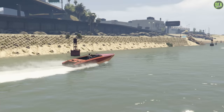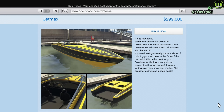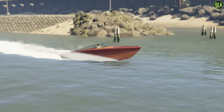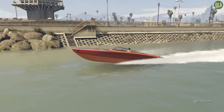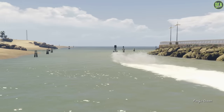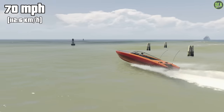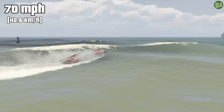Next up at number 4, we have the Shih Tzu Jet Max. This one has a price of just under $300,000. It's one of my favorite OG boats in the game in terms of styling, and it's also the second fastest OG boat in the game, with a top speed of exactly 70 miles an hour — making it the first boat to break into that 70 mile per hour barrier on this list.